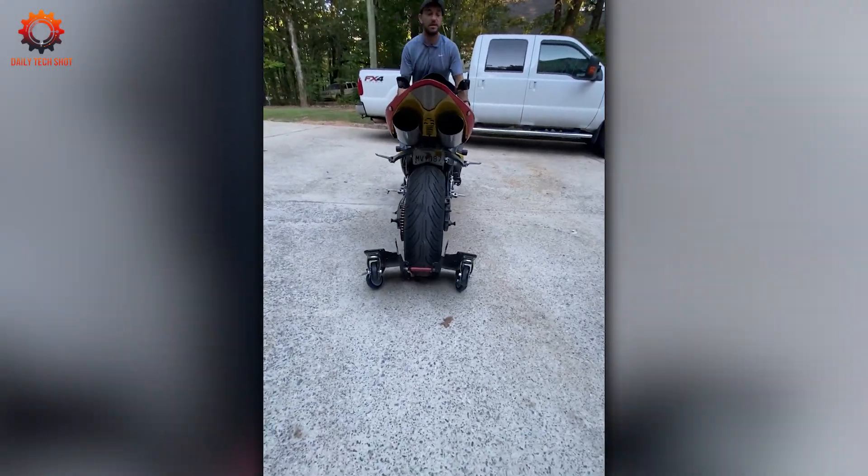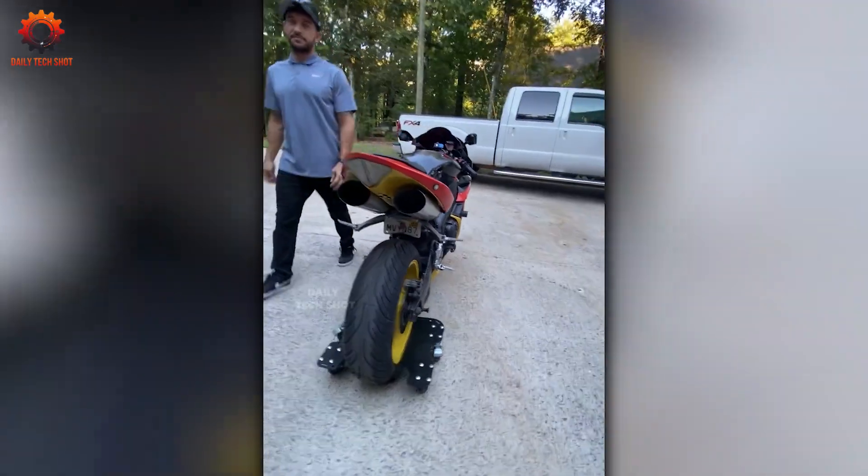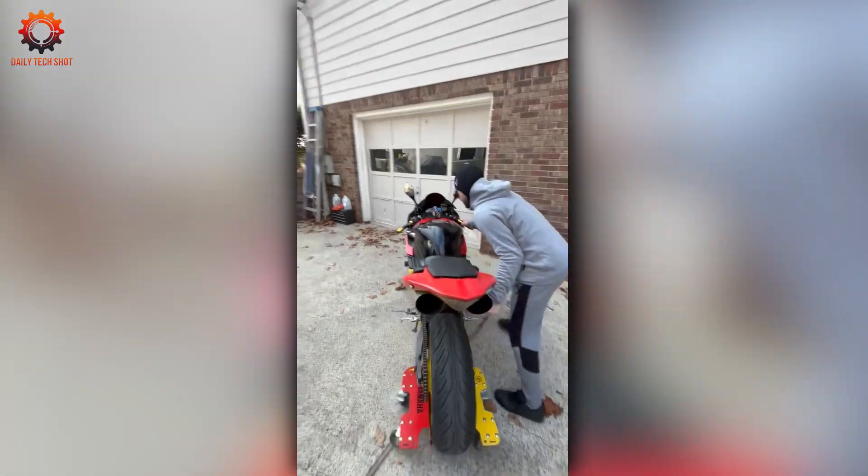Who knew you could manually park a motorcycle with this portable rear-wheeled stand? Your bike will always be in the perfect spot.